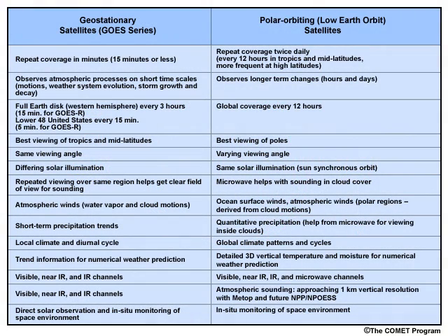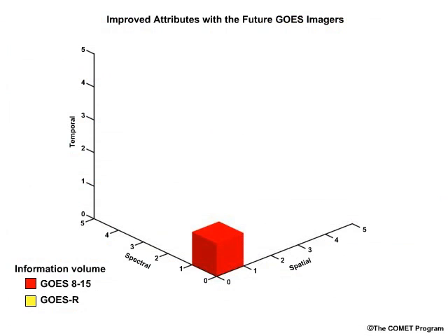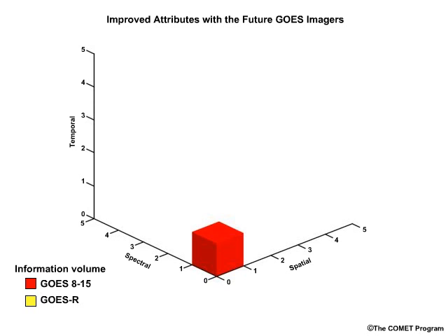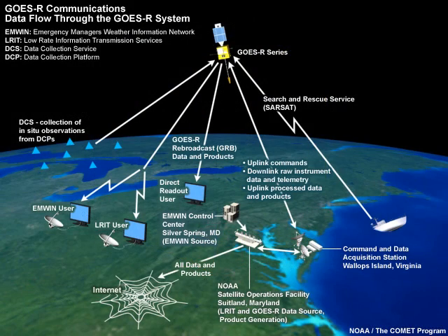Important comparisons between geostationary and polar orbiting satellites are summarized in this table. The instruments on the GOES-R satellite series will produce more than 50 times the information provided by the current GOES system, and will offer a wide variety of unique observations of the environment, with particular emphasis on hazardous weather in the Western Hemisphere and space weather impacts. Also on board GOES-R will be improved communication systems with higher data rates to ensure a continuous and reliable flow of remote sensing products and relay of other environmental and emergency services information.